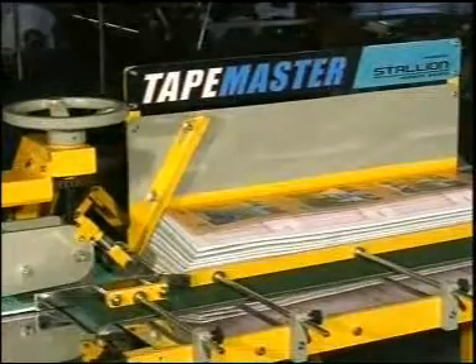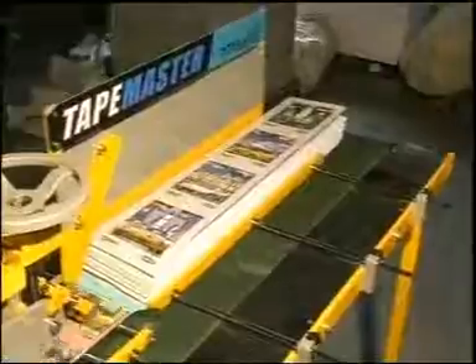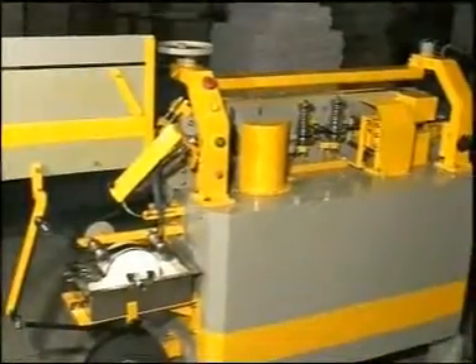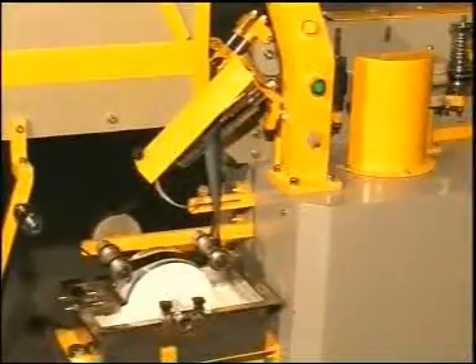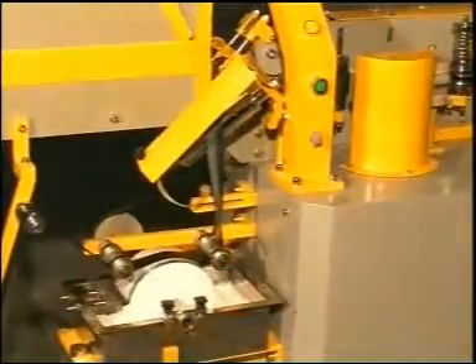It needs just one skilled and two unskilled workers to operate this machine, as against a team of six to seven workers in the conventional process. Its highly effective heater enables minimum application of gum and faster drying, providing higher strength to the tape on the notebook.